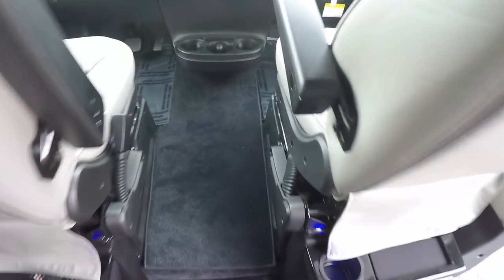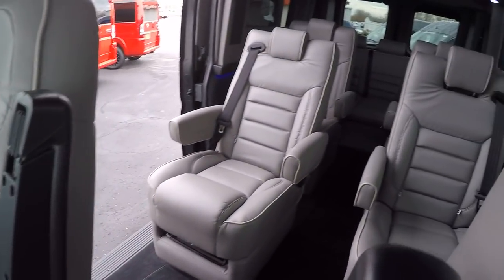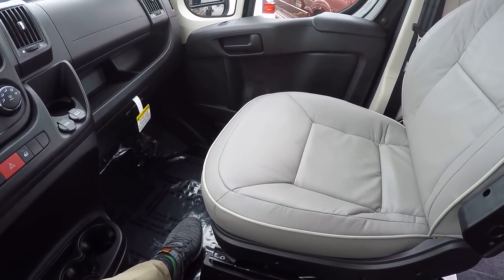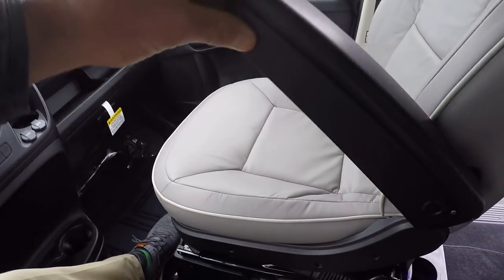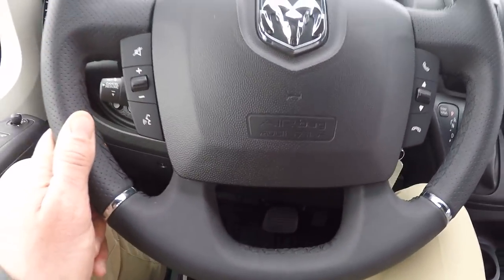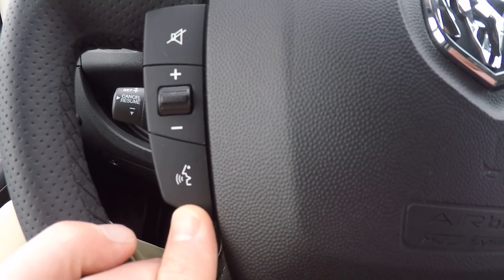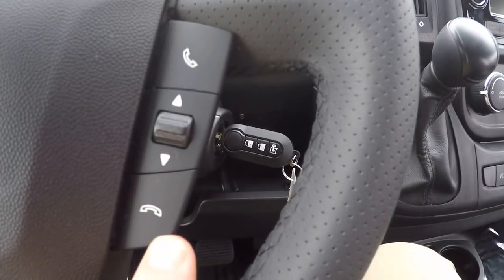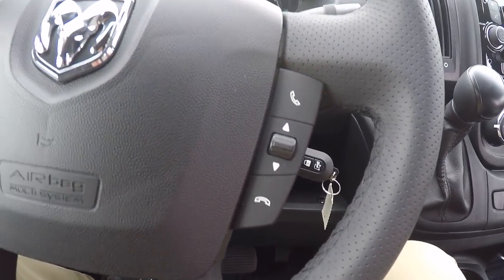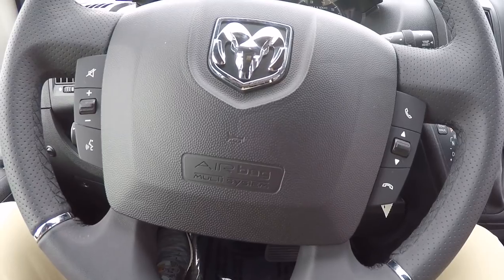Up front, we have the same nice leather material as in the back. The front two captain's chairs are on an eight-way adjustable pedestal and feature recline, lumbar support, heat, and adjustable armrests. The steering wheel in all ProMaster vans is a leather-wrapped wheel with controls on both sides of the airbag. You can give the navigation voice commands, adjust volume, mute, and answer hands-free phone calls via factory Bluetooth — all without taking your hands off the wheel.